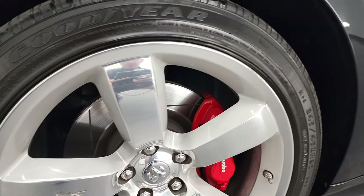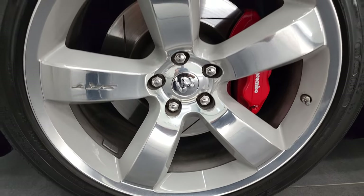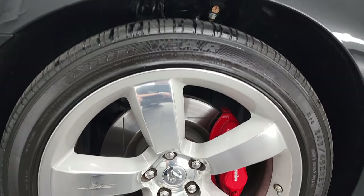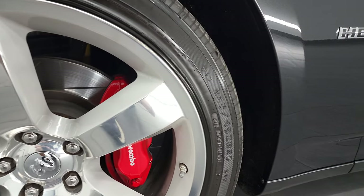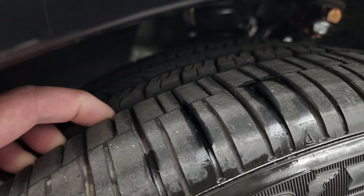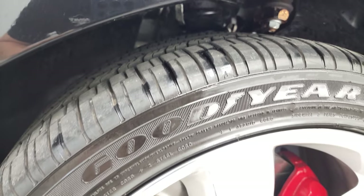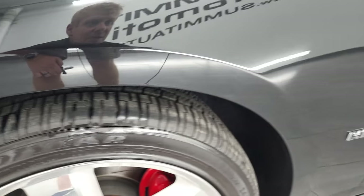This one comes with the 20-inch painted and polished aluminum rims and they are in fantastic condition — look really good. It has Goodyear Eagle RSA tires, these are 245-45 ZR20s, and these tires I would say have probably 80-90% of the tread left on them, so a lot of tread left on those tires.